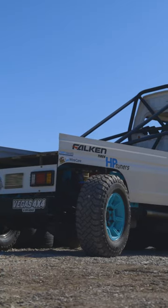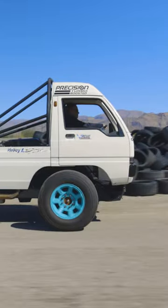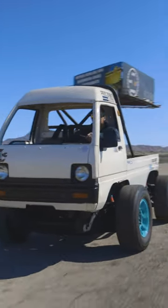The precision turbos are pushing air straight through the Holley high-ram intake, and we've got a TIC Performance air-to-water intercooler in between that. We make all the torque we need down low, and then the turbos make up for the power up top.